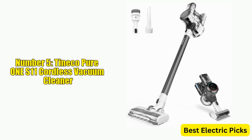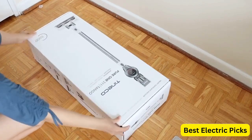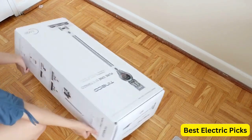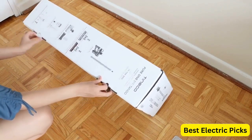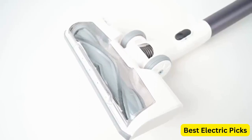Number 5: Tineco Pure 1 S11 Cordless Vacuum Cleaner. The Tineco Pure 1 S11 Cordless Vacuum Cleaner is a powerful and lightweight cleaning tool that is perfect for tackling dirt and debris on hard floors, carpets, and even in cars. With a stylish gray design, this vacuum cleaner is packed with advanced technology that ensures effective cleaning performance.